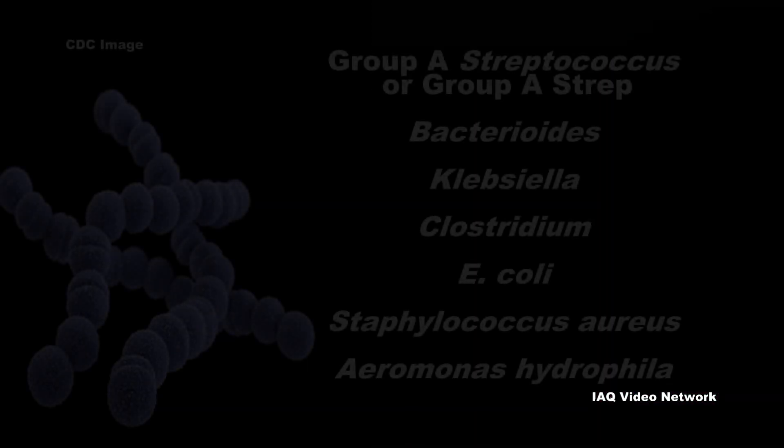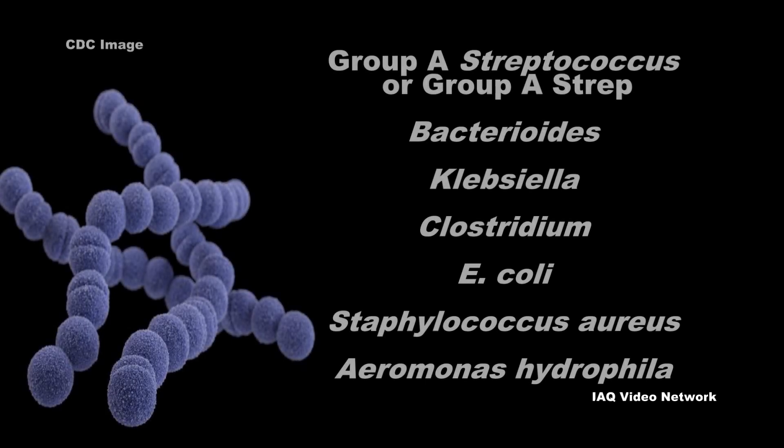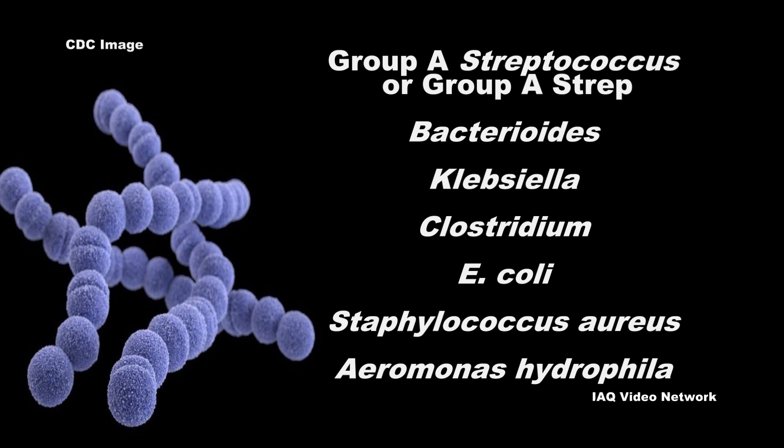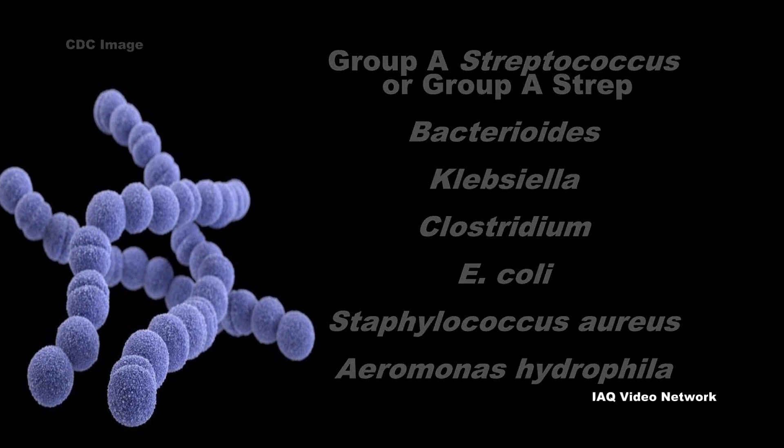The CDC also reports that many types of bacteria can cause this type of infection, including group A streptococcus or group A strep, Bacteroides, Klebsiella, Clostridium, E. coli, Staphylococcus aureus, and Aeromonas hydrophila.